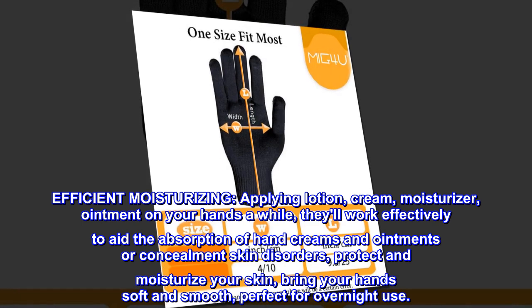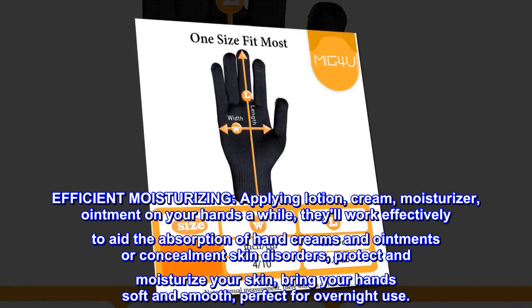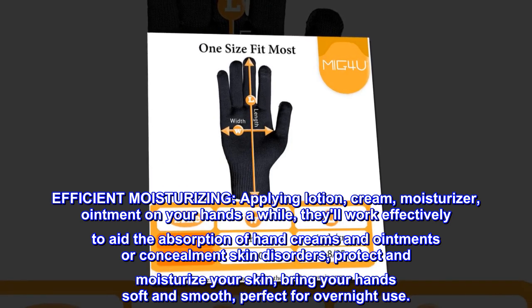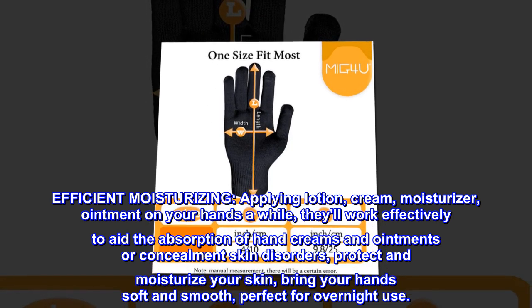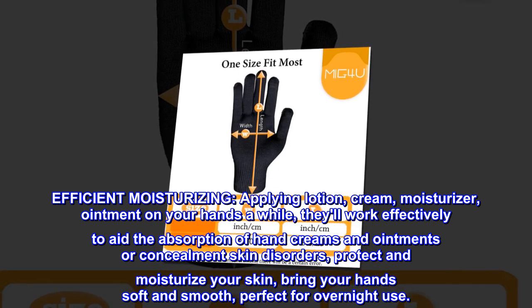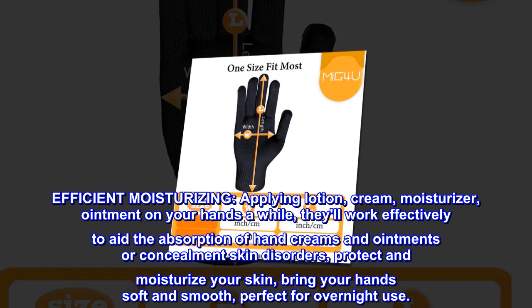Efficient moisturizing. Applying lotion, cream, moisturizer, or ointment on your hands — they'll work effectively to aid the absorption of hand creams and ointments or concealment of skin disorders. Protect and moisturize your skin. Bring your hands soft and smooth. Perfect for overnight use.